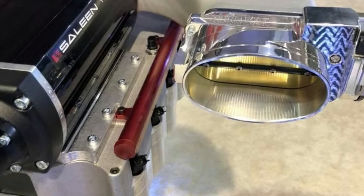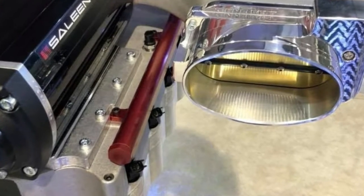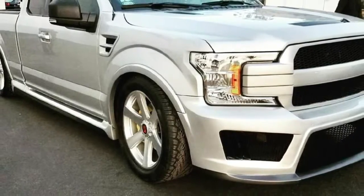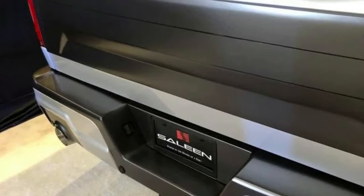Power is provided by a 5.0-liter V8 engine equipped with a supercharger and a custom exhaust system, producing 700 horsepower (522 kilowatts). This is a significant increase over the standard model, which develops 395 horsepower (294 kilowatts).